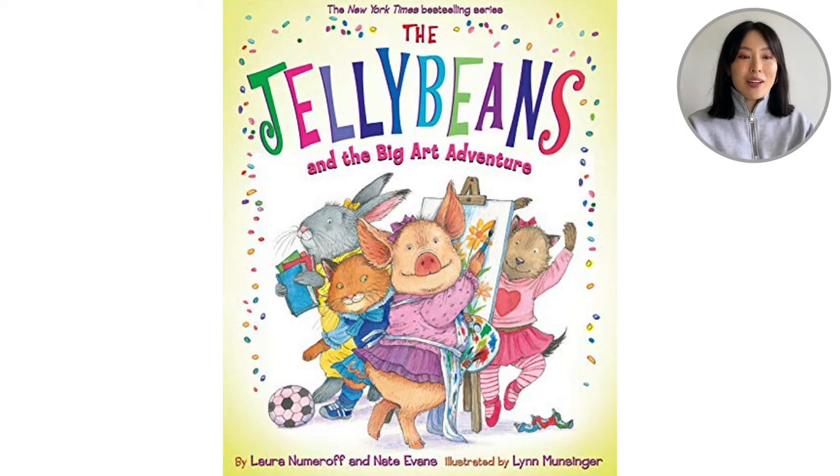Looking at the cover of our book, you see so many animal friends on the page. This is written by Laura Numeroff and Nate Evans, and this book was illustrated by Lynn Munsinger. Let's open up the book and see what it's about.